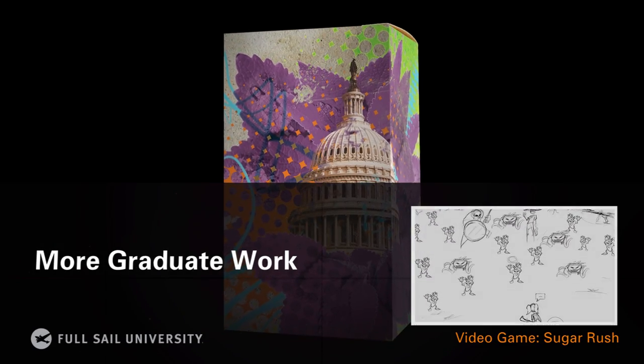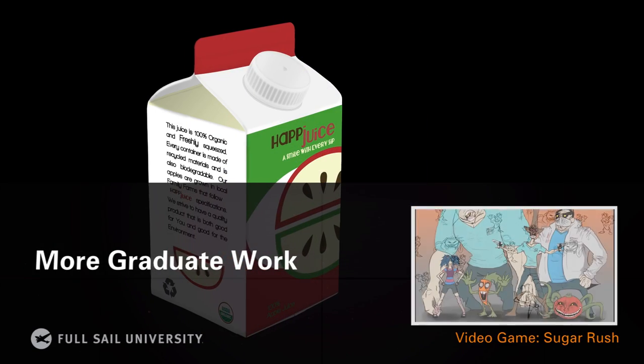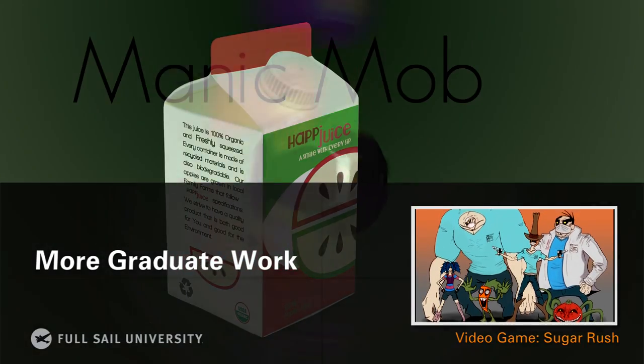Sugar Rush is a little man out of candy called Sweetopia that is being invaded by dentists and their legion of vegetables.